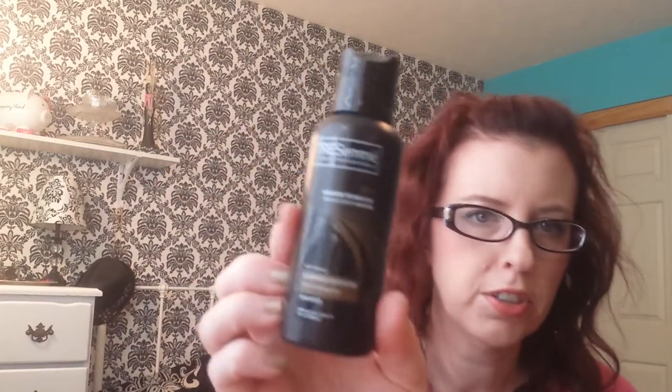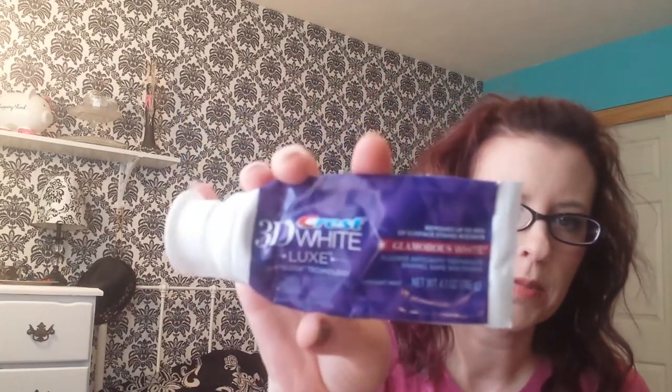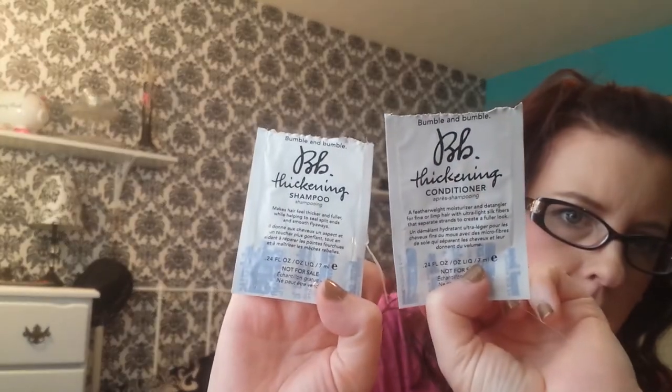I finished a Tresemme Luxurious Moisture Shampoo when we were traveling. I also finished the Crest 3D White Luxe Glamorous White Toothpaste — I really like this toothpaste and I'm not sure why I didn't buy it again. And I finished the Bumble and Bumble Thickening Shampoo and Conditioner. I had them in a sample so I decided to try them — they were okay but they're an expensive shampoo and conditioner and I won't pay the price for that.